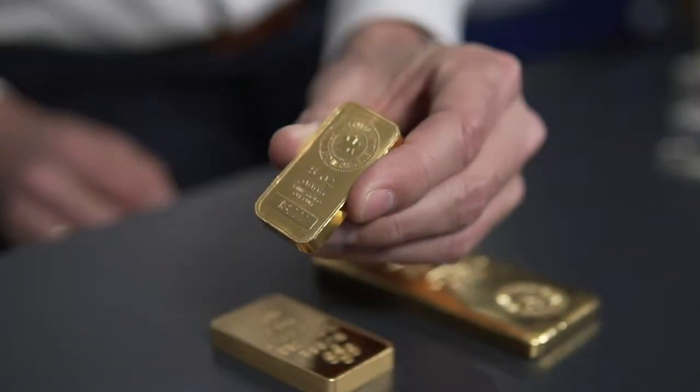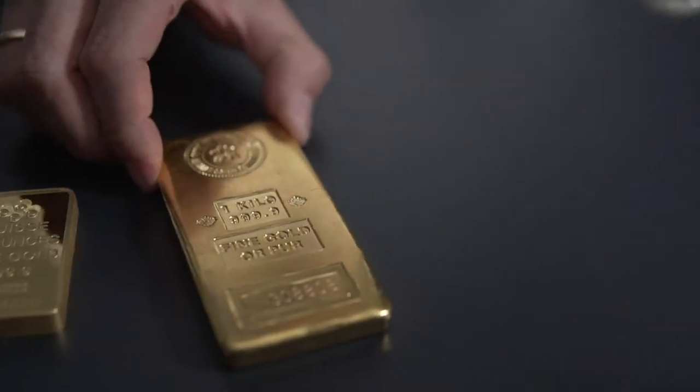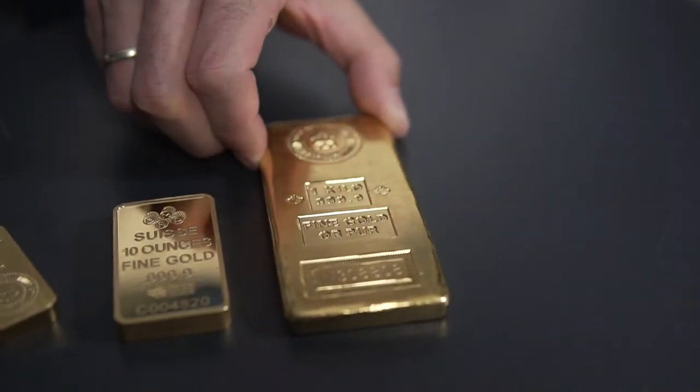Moving up in size, we've got a five-ounce gold bar, a ten-ounce gold bar, and a kilo gold bar — all fairly typical sizes for investors entering gold and silver investing. You also have the larger 400-ounce gold bar format — the industrial-sized bars you may have seen in a James Bond movie — but they're not so common with general investors.